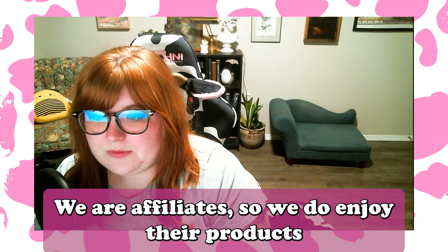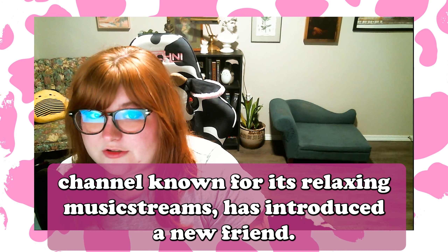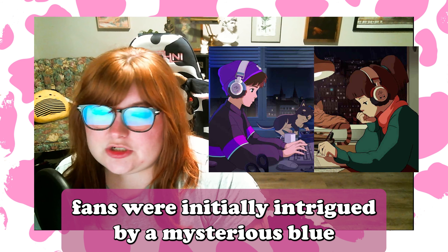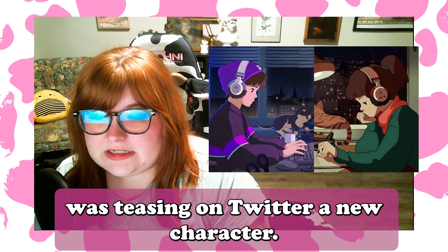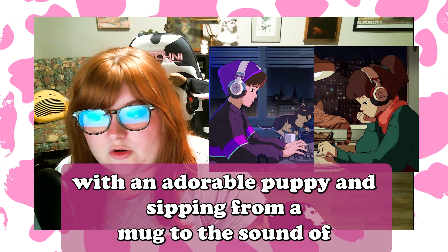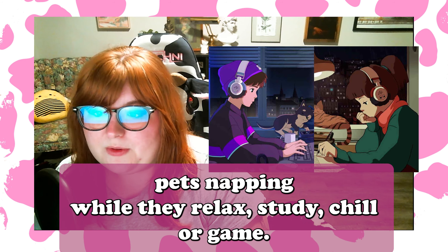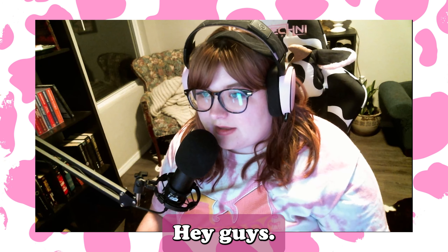In happier news, Lofi Girl, the popular YouTube channel known for its relaxing music streams, introduced a new friend — meet Synthwave Boy, the latest addition to the Lofi universe. Fans were initially intrigued by a mysterious blue light blinking in the background of Lofi Girl's stream, and the channel was teasing a new character on Twitter. After days of anticipation, Synth Boy was revealed sitting at his desk with an adorable puppy, sipping from a mug to the sound of synthwave music. Now fans can enjoy two streams and two cute pets napping while they relax, study, chill, or game.